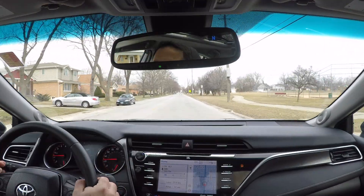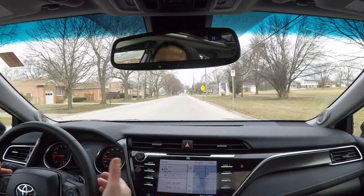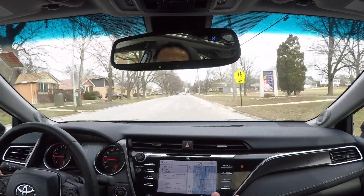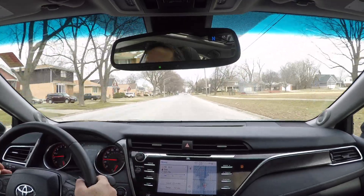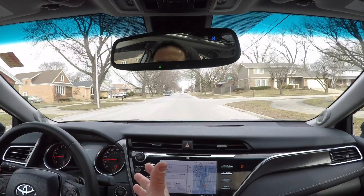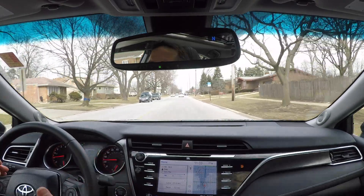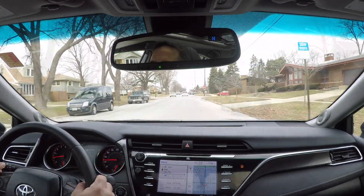This model of the Camry also includes paddle shifters, which allow you to really take control of your driving experience. For driving enthusiasts, while it's not going to be at the level of a race car or a Formula One type vehicle, it does give you the experience of being able to control how your car performs and how it shifts as you're driving.